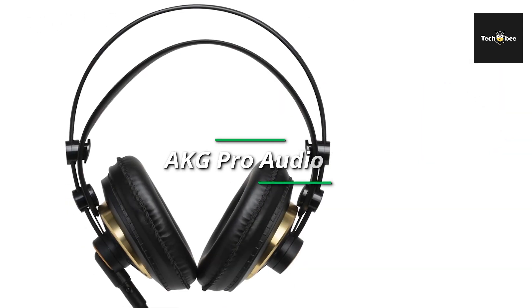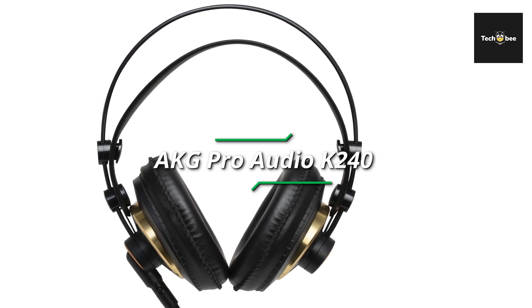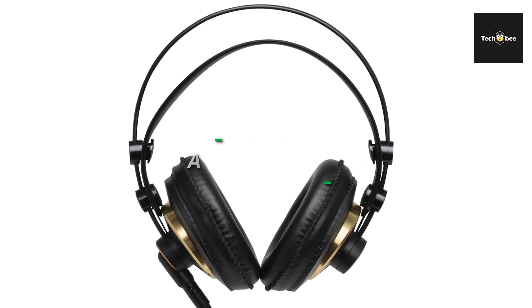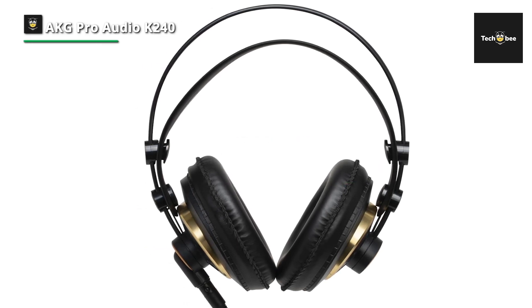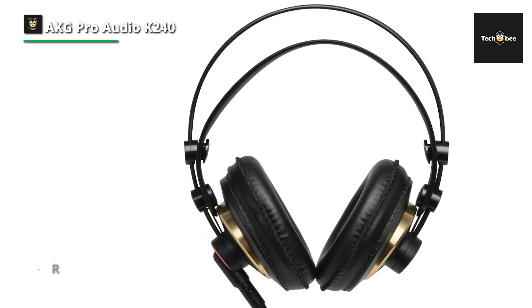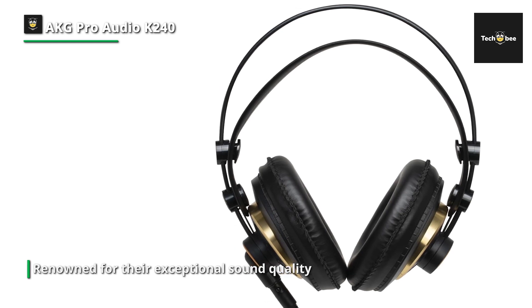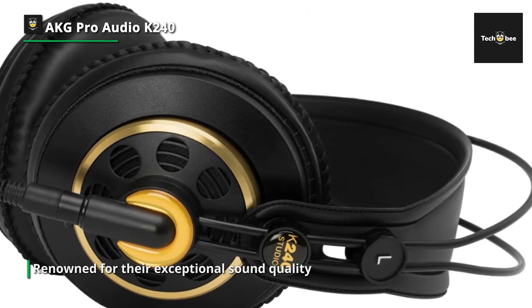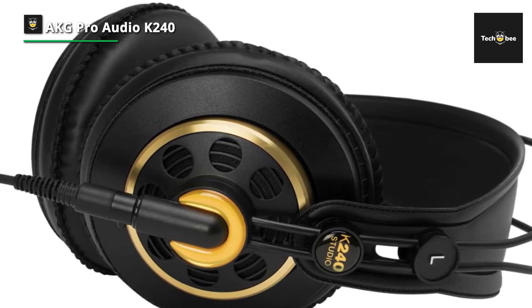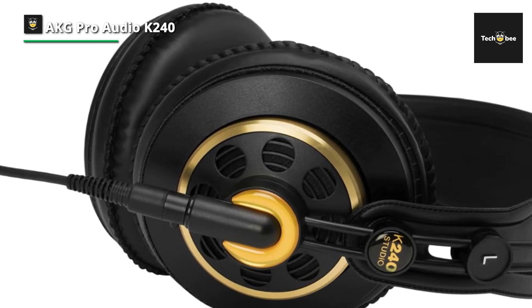AKG Pro Audio K240 Studio Over-Ear Professional Studio Headphones, meticulously engineered to meet the demands of professional audio production and critical listening applications. Renowned for their exceptional sound quality and reliability, these headphones are trusted by musicians, engineers, and producers worldwide. Featuring a semi-open design, the K240 Studio headphones deliver a natural and spacious soundstage, allowing for accurate sound reproduction and precise audio monitoring.